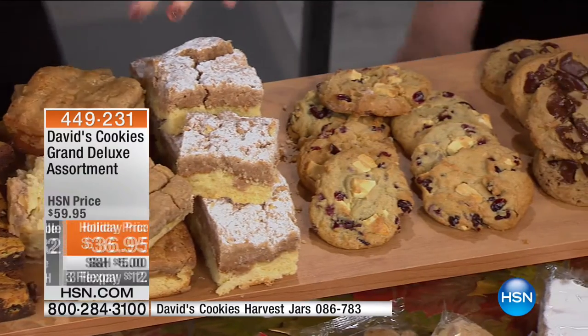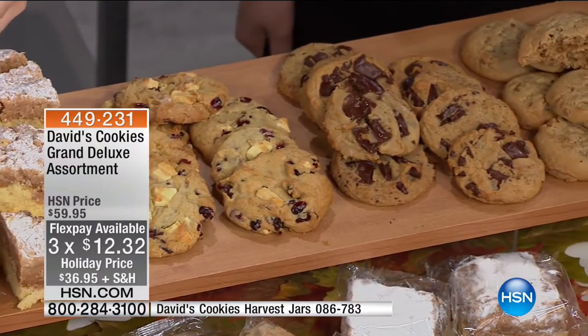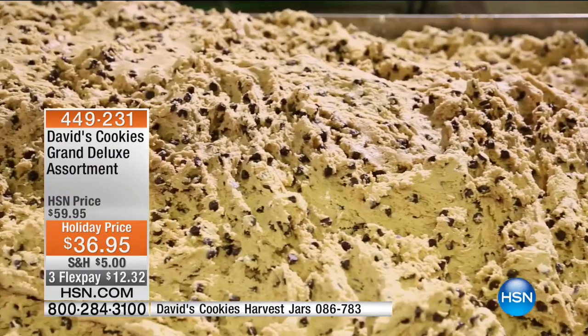Flex pay is $12.32 to get home. Shipping and handling to anywhere in the country is $5. And like anything else at HSN, you get that 30-day unconditional money-back guarantee.